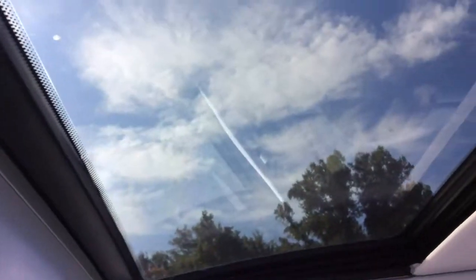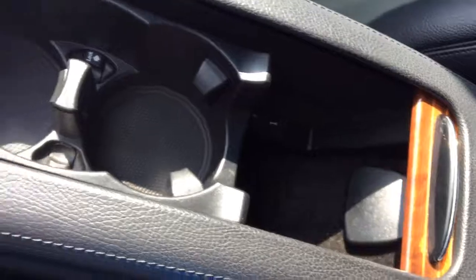And again, this is just to give you a full visual. Everything is really nice, clean, and well-kept. I mean, this thing is awesome.